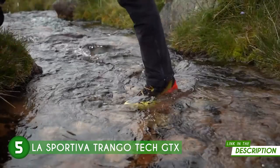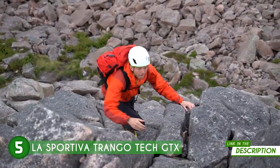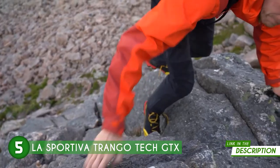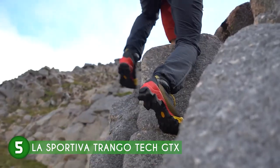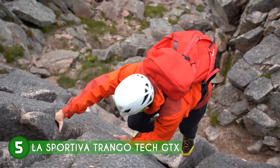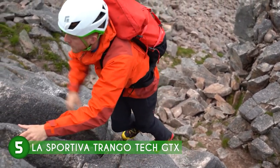Hikers and backpackers will also benefit significantly from the Trango Tec GTX. With these boots on their feet, they can confidently embark on adventures through varying landscapes, knowing they're equipped with a boot that'll keep their feet dry and protected throughout long days in the mountains. La Sportiva's commitment to quality and craftsmanship shines through in the construction of these boots, built to withstand the rugged challenges of mountaineering, ensuring durability and longevity in the face of rough terrain and unpredictable weather.